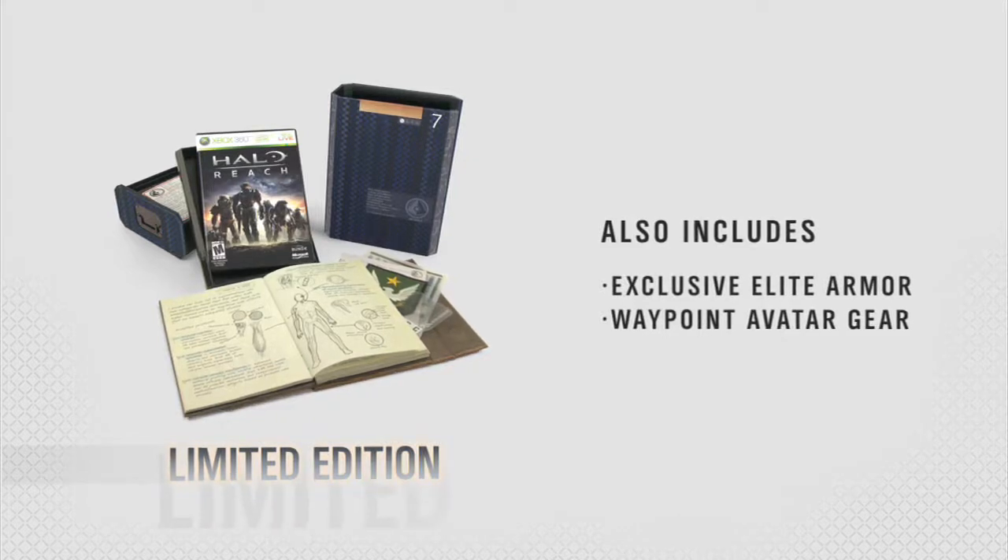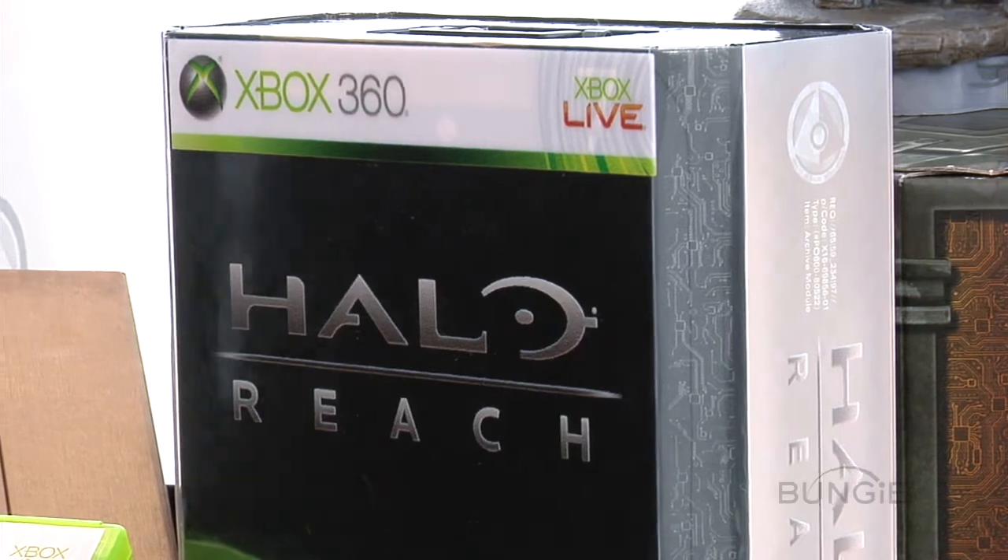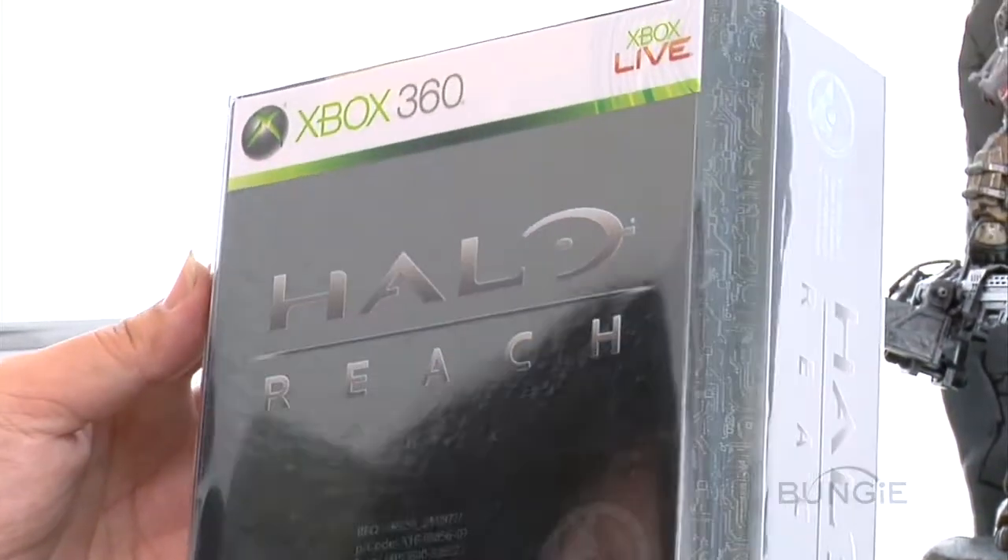We'll start with this guy. This is a really unique package, first and foremost, and my understanding is it's actually modeled and designed around fictional objects found inside the game of Reach. Yeah, it's like a data storage unit that ONI uses.